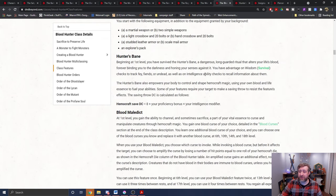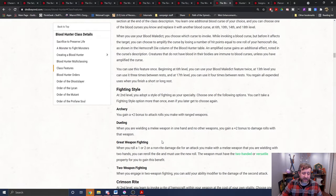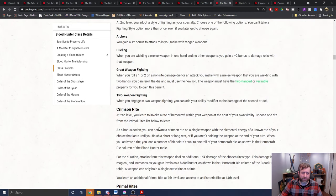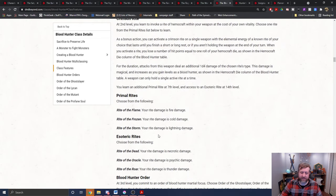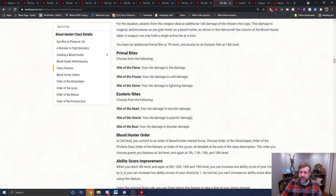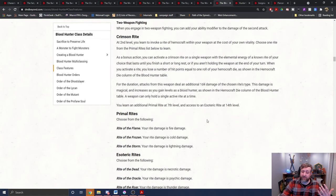Somebody asked me to look into the blood hunter, so I figured I'd do that. Looking through it, I didn't see anything from the crimson rite that wouldn't apply for the blood hunter. You'd still be able to use your crimson rites with your teeth — they would just deal whatever the associated damage type of the crimson rite would be, so it wouldn't apply for the healing from the bite, but you could use the bite to inflict your crimson rite if you wanted to.